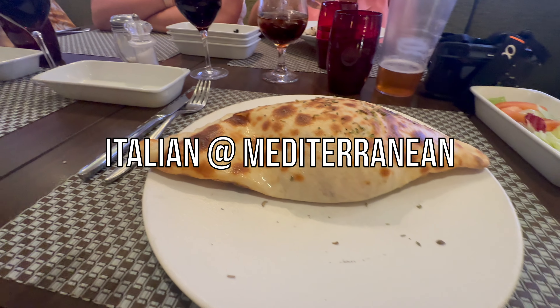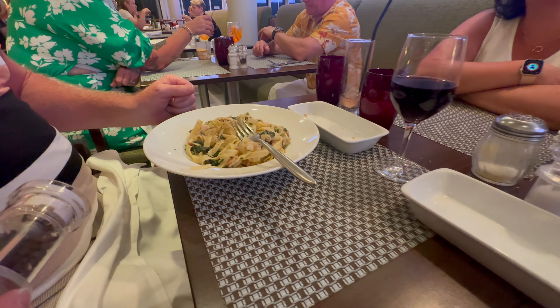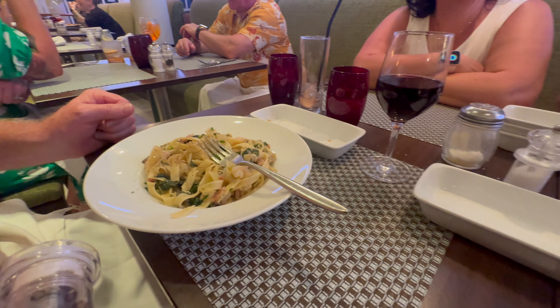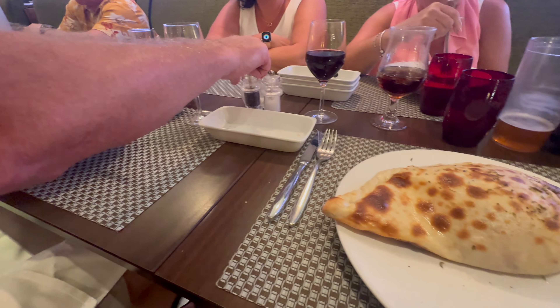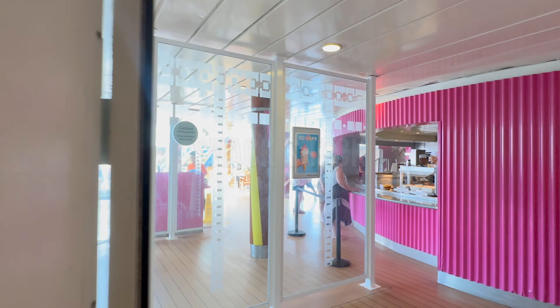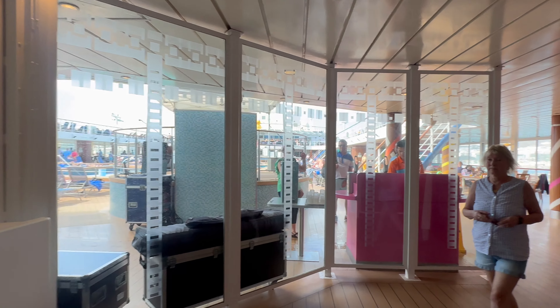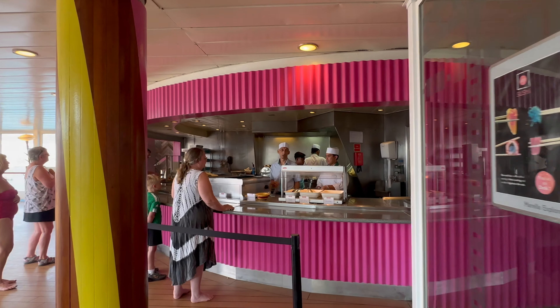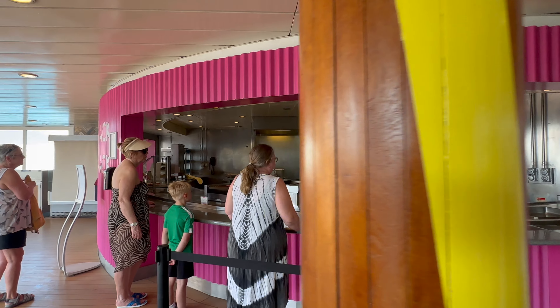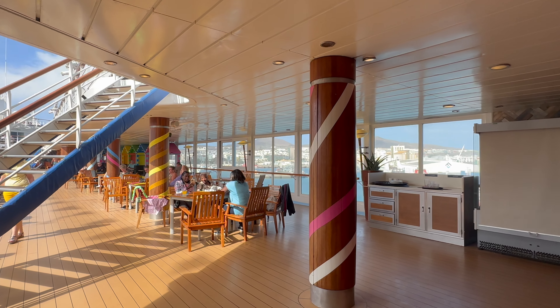Italian at the Mediterranean is open for lunch and dinner and, as the name suggests, they serve great pasta and pizza dishes made to your individual taste. It's more laid back than Vista, but the food is great — I can definitely recommend the calzone. On deck 11 you'll find the Snack Shack, offering a range of grab-and-go lunches including fish and chips, chicken strips, pies, pizzas and lots more. It's perfect for that quick bite around the pool.